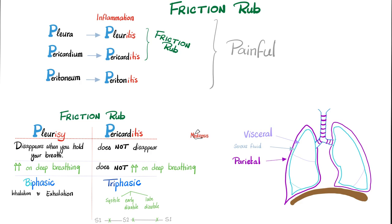The third difference: pleuritic friction rub is biphasic — breathe in, rub; breathe out, rub. Since the friction rub sounds like two soles of old shoes rubbing against one another, you hear it once in inhalation and once in exhalation — biphasic. But the pericarditis rub is triphasic: once in systole, second in early diastole, and the third in late diastole.